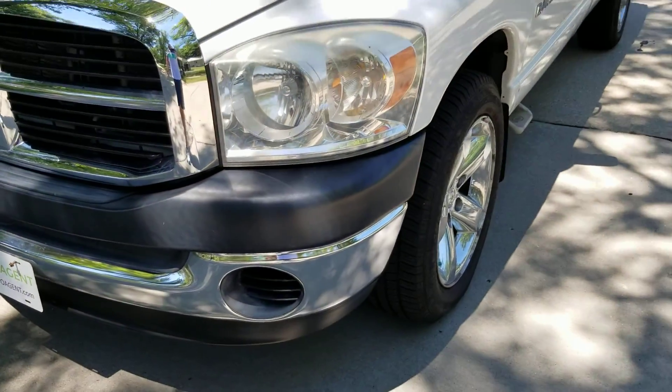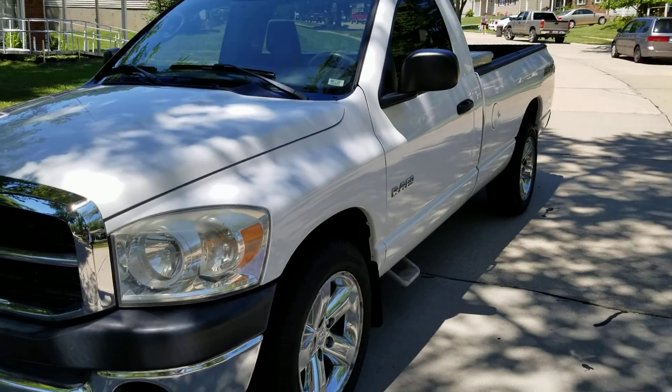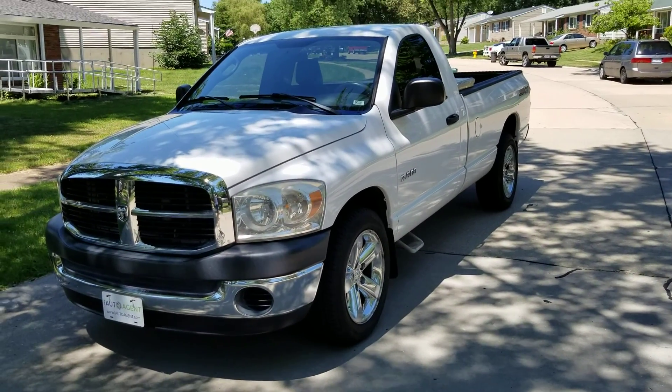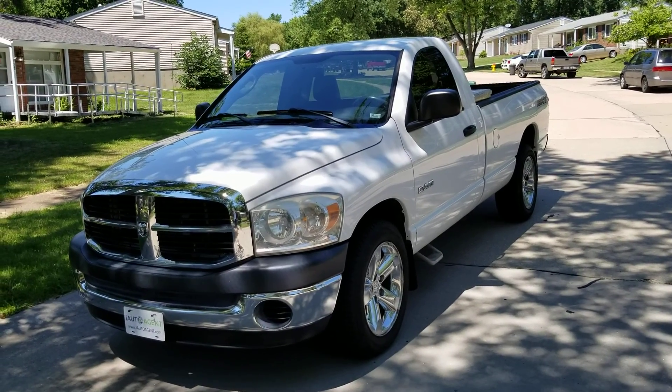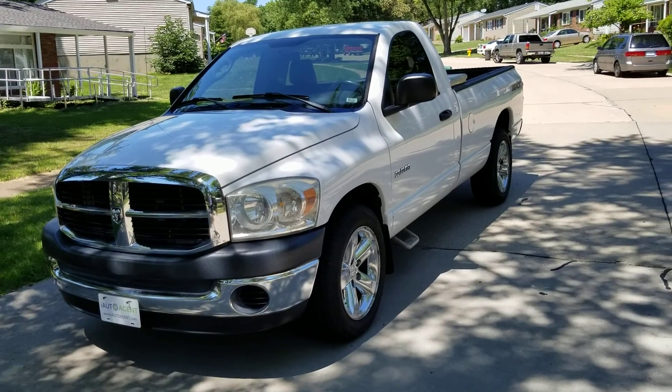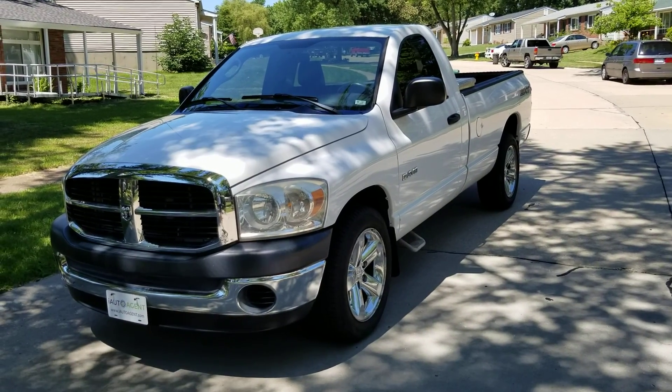Very nice. And there you have it. If you'd like to know more about this 2008 Dodge Ram pickup truck, please contact us at iautoagent.com. Thank you.